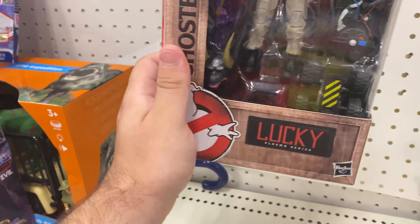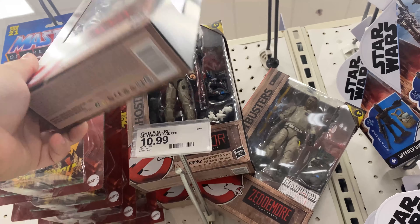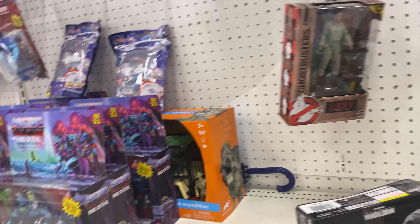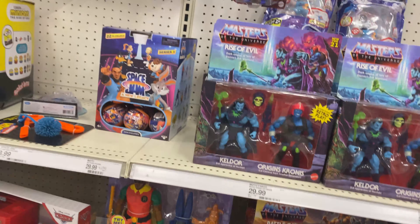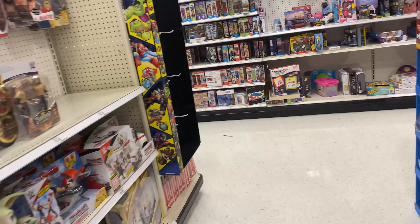Ghostbusters - oh my god - and we got some of the older characters, which I feel like is kind of a spoiler. I don't know if we knew if they were in the movie. Some Bugs Bunny LeBron heads are intact there, and then a quick look at the Marvel stuff - anything cool? No. Sonic skateboards.